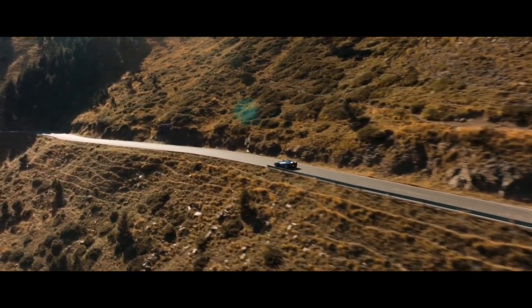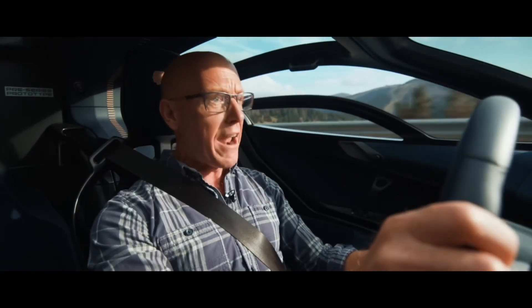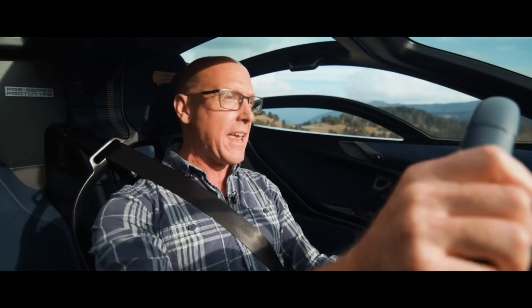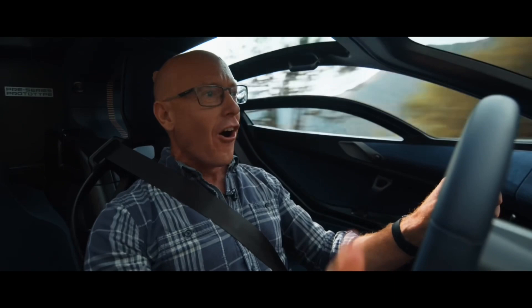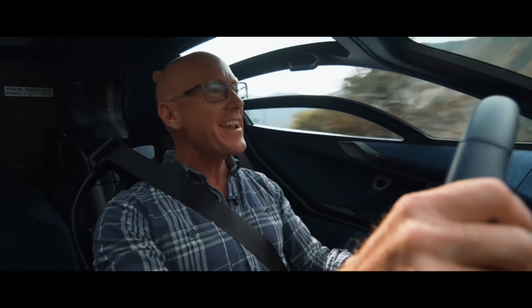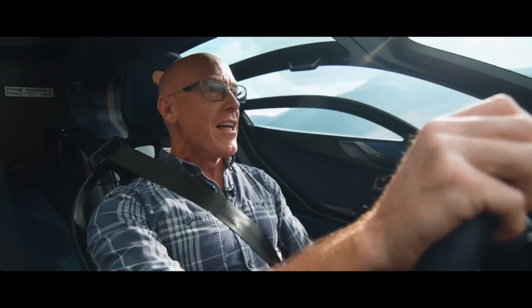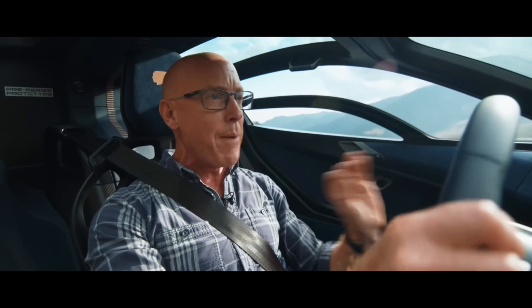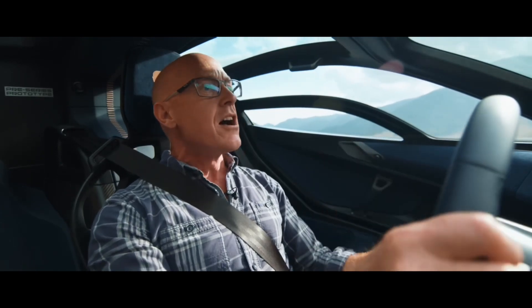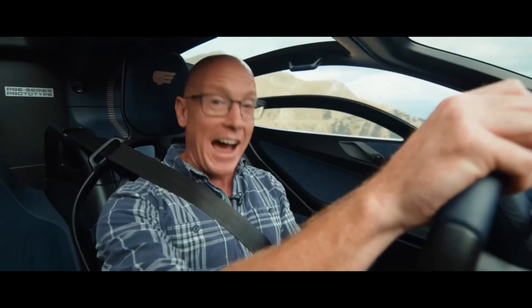Spine-tingling, isn't it. And in all likelihood it will be the last — the last great analogue supercar we will ever see. And if it is, we can at least say we went out on a high. Because oh my God — the gear change, the noise, the engine, the steering wheel, the pedals, the driving position, the view out, the noise again — everything about this car is sublime. So just sit back and listen to it.